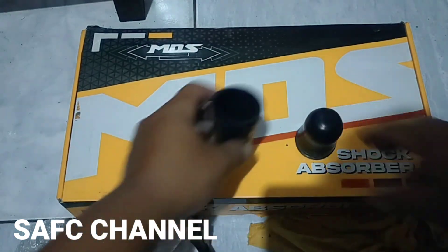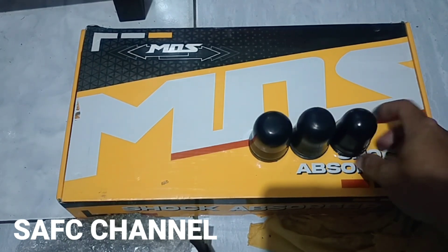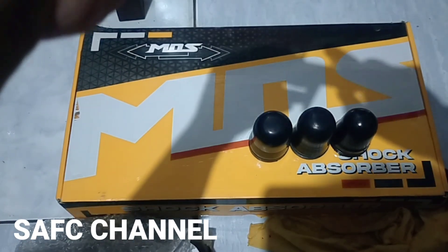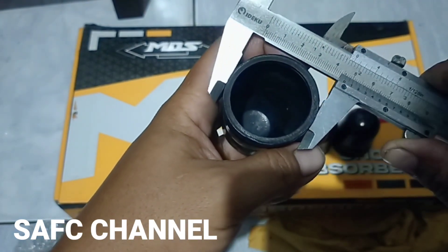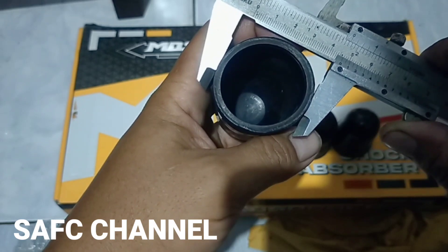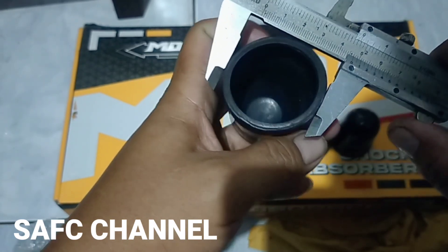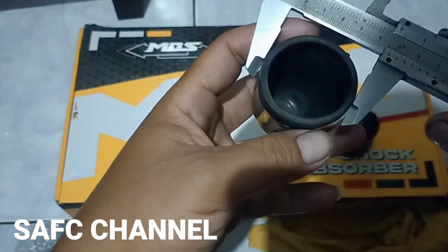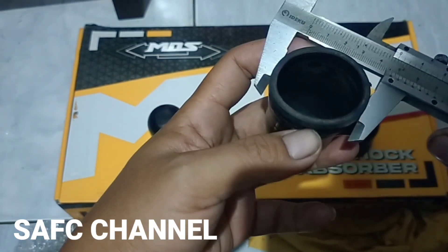Untuk ukurannya saya mau ukur dulu ya. Mau ukur dulu. Bentuknya hampir sama, besarnya hampir sama ya. Saya mau ukur dulu untuk diameternya. Diameter-nya ini 47 ya, betul. Yang ini juga, ini juga 47. 47.